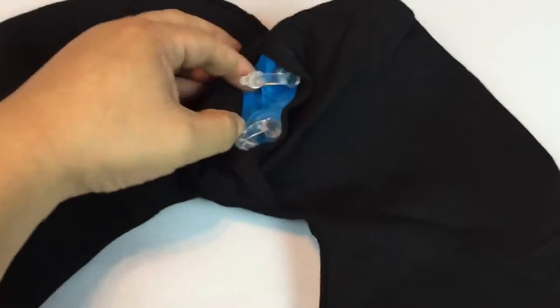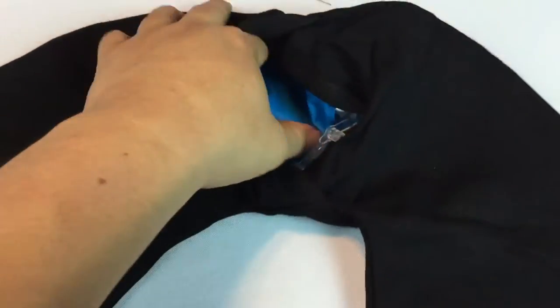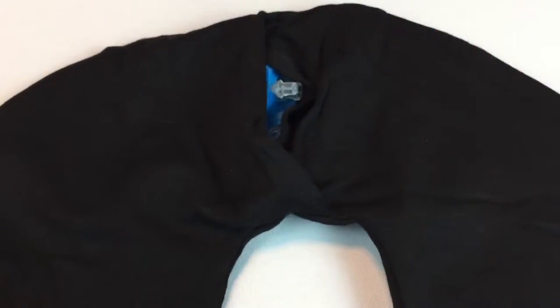Really excited about it — going to try it out. You blow it up through the two nozzles. It has a plastic inner bladder covered in a nice black microfiber cloth. Super comfortable — it feels like a nice pair of socks. So I'm going to blow this sucker up and try it out.